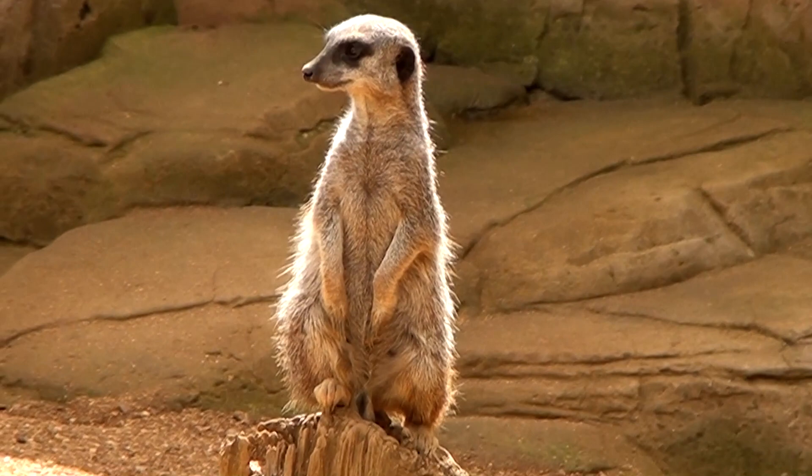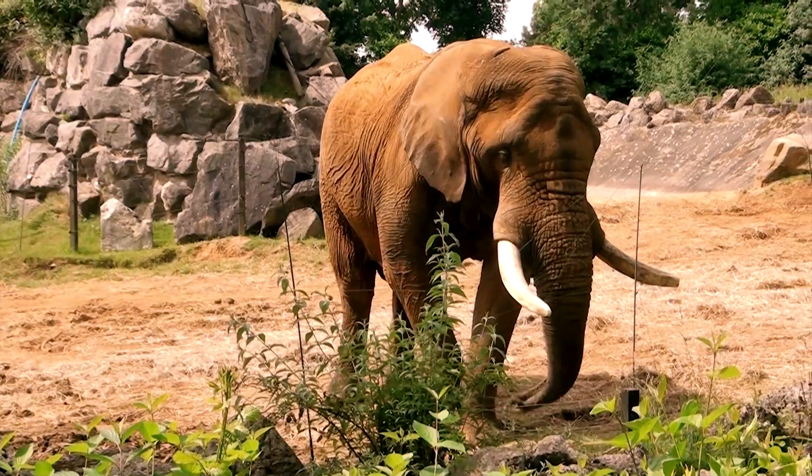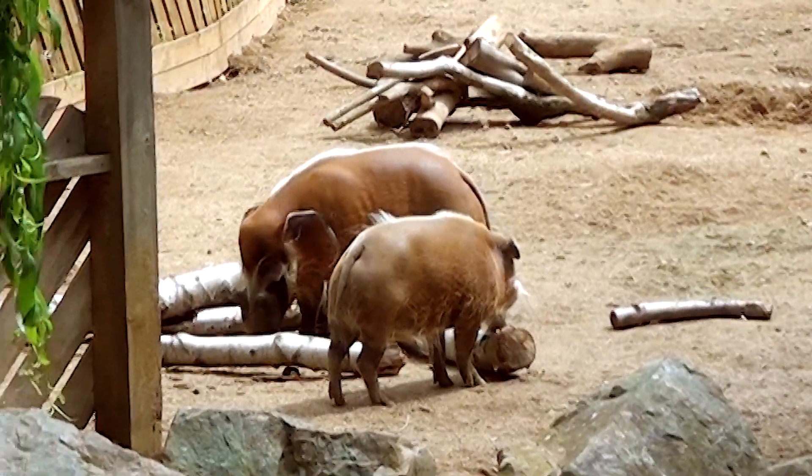The out of Africa animals we'll be exploring are the meerkats, the giraffes, the rhinos, elephants, the red river hog and the warthog.